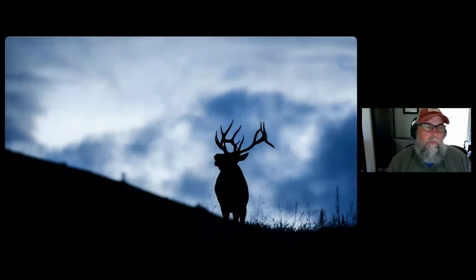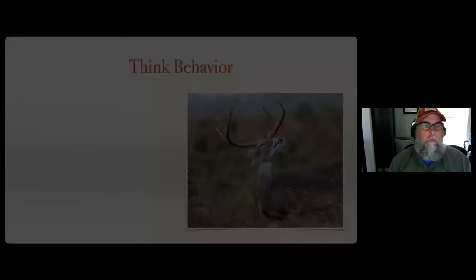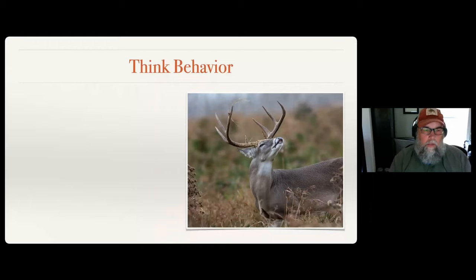That's an example of a picture with dramatic lighting - a silhouette of an elk in Montana. That picture was actually shot later in the morning, but it had been cloudy all morning and the clouds were starting to clear, giving you those really dramatic clouds in the background.